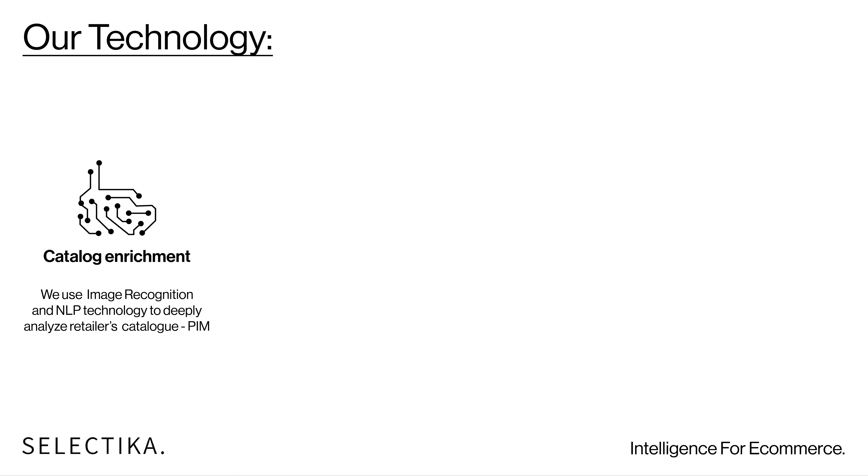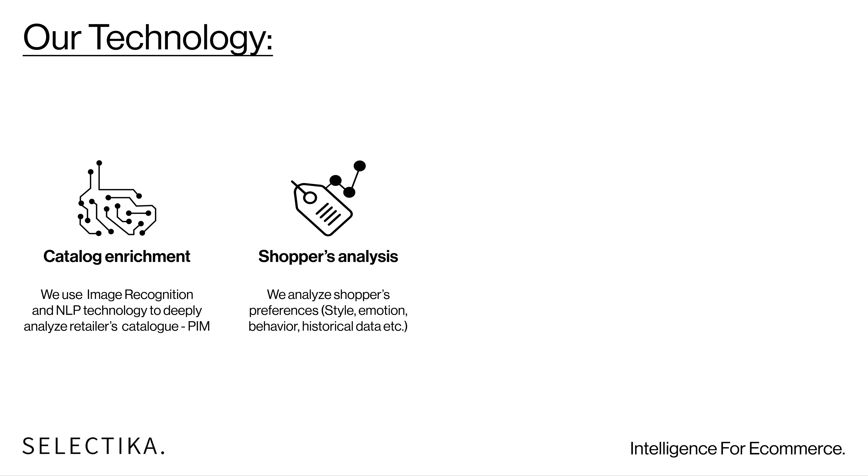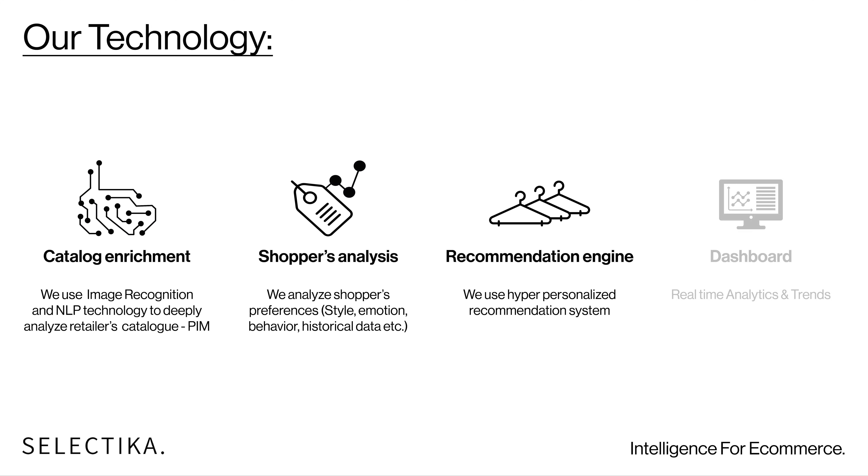We built a holistic solution based on four modules: the catalog enrichment, the quiz, the styling system, and the dashboard.